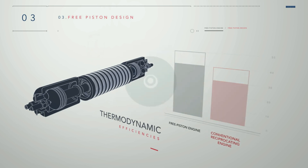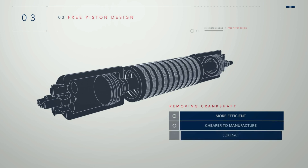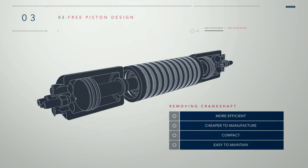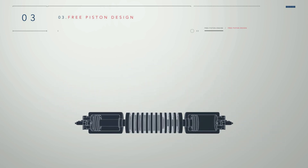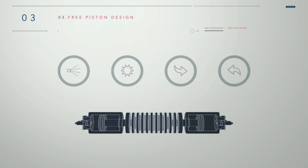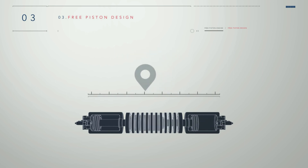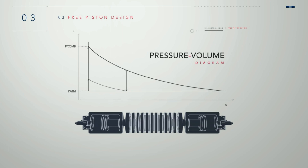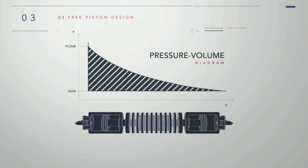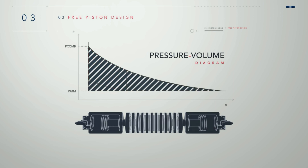By removing the crankshaft and crankcase, a free piston engine is more efficient, cheaper to manufacture, compact and easy to maintain. The configuration offers full control over the fuel injection, spark, intake and exhaust valve parameters, and by controlling the linear motor generator, the system can be used to accurately position the piston during the cycle. When shown on a pressure volume diagram, this maximizes the enclosed area in comparison to a conventional reciprocating engine.